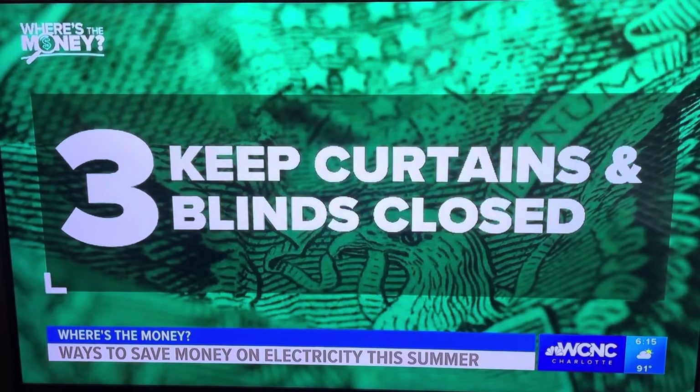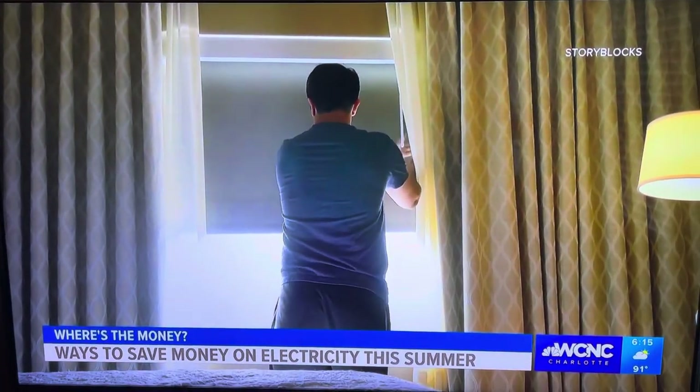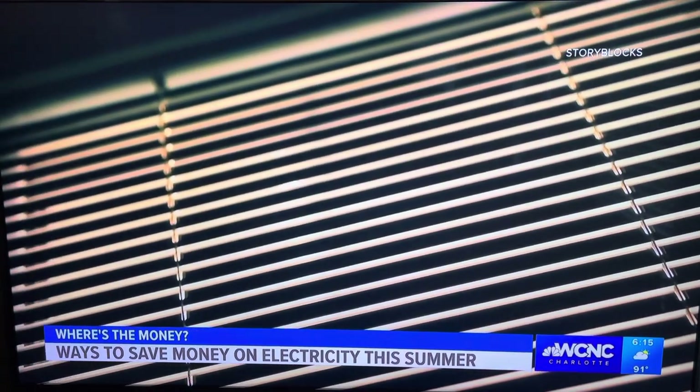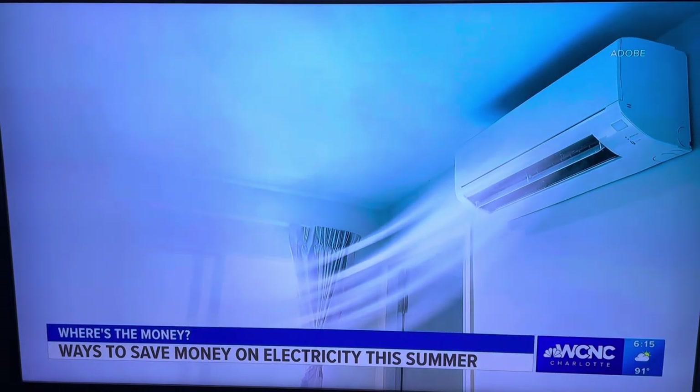Three: keep curtains or blinds closed during the day, especially when the sun shines directly into that area. Experts say this can heat the room, which means your A.C. is working harder and probably costing you more.